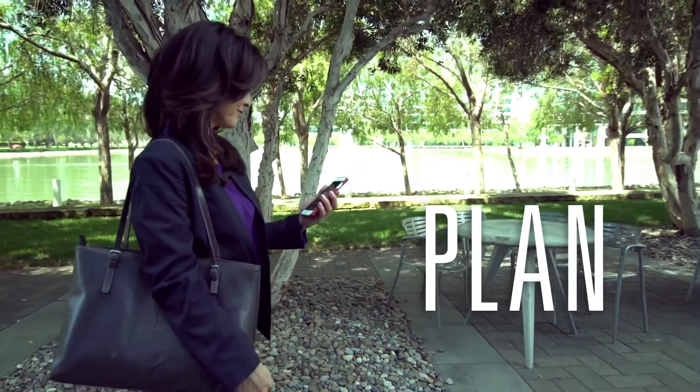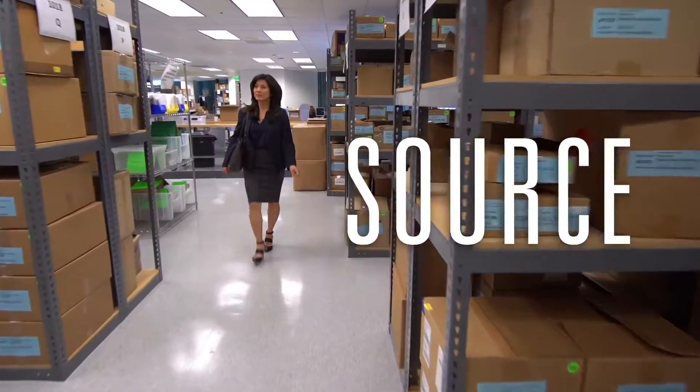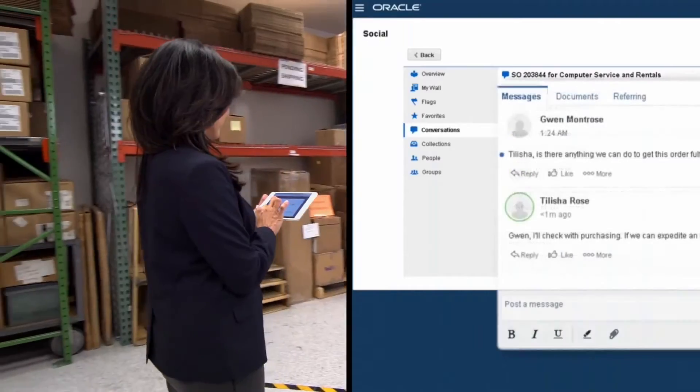Accurate analysis lets you plan quickly, monitor performance, and adapt to changing needs on the fly. Simplified collaborative procurement reduces risk, lowers costs, and improves margins.